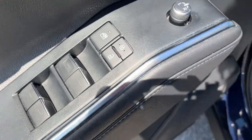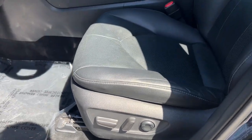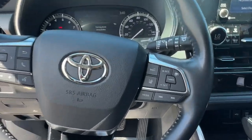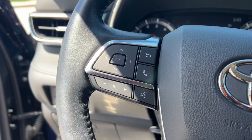The following are some of this vehicle's highlighted options: heated steering wheel, heated and/or cooled front seats, Apple CarPlay and/or Android Auto, navigation system, moonroof, keyless entry, premium sound system, satellite radio, fog lamps, and power lift gate.